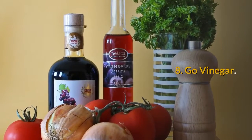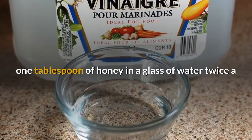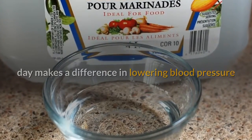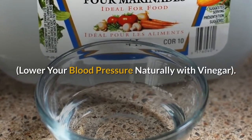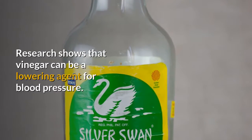8. Go Vinegar. A tablespoon of apple cider vinegar combined with one tablespoon of honey in a glass of water, twice a day, makes a difference in lowering blood pressure. Research shows that vinegar can be a lowering agent for blood pressure.